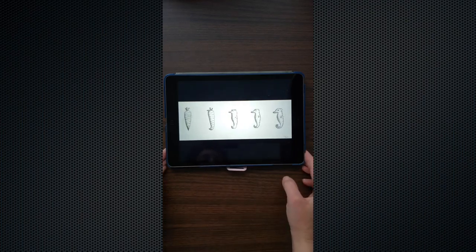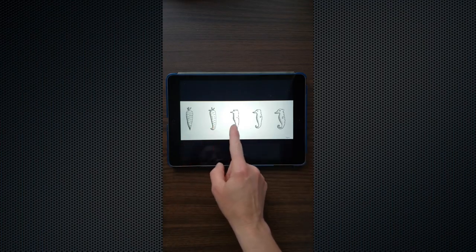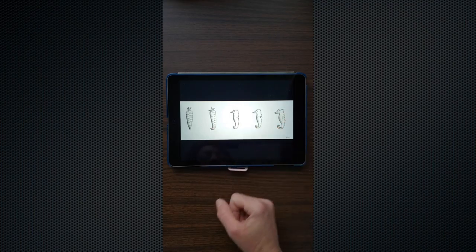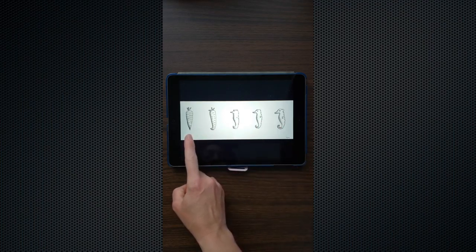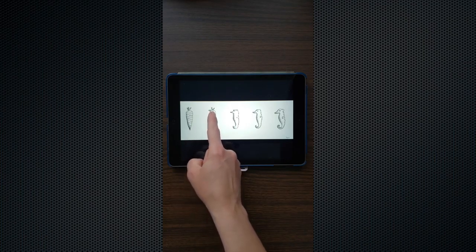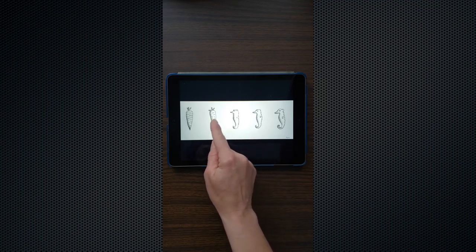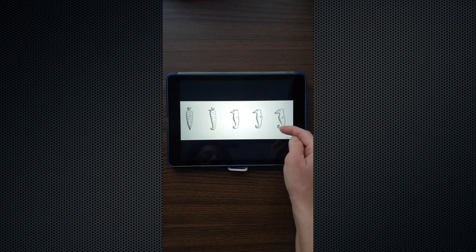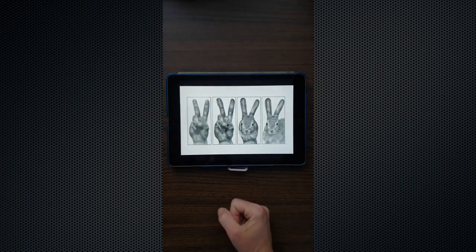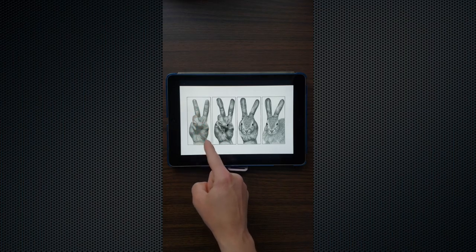Escher was really good at making these transformations and optical illusions. Let's look at some student examples. Here's a carrot that slowly transforms and morphs into something else — carrot to seahorse. You can see a detailed carrot at first; the leaves start to look strange, then it curves up, and by the third step you really see a seahorse. The final one has the most detail to make it look like a seahorse.